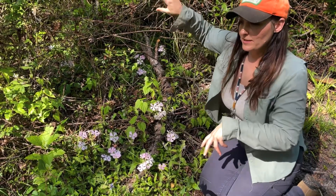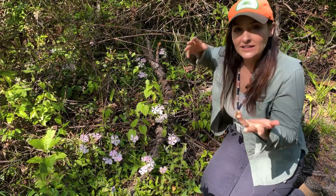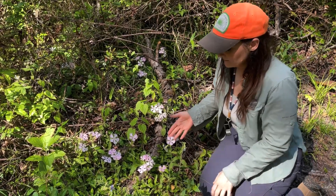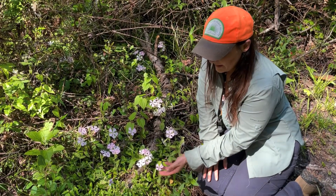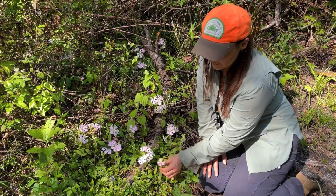Those two populations are just disjunct — they don't connect — so that's an interesting fact about this species. Silene, the common name for the genus Silene, is often called Catchfly.